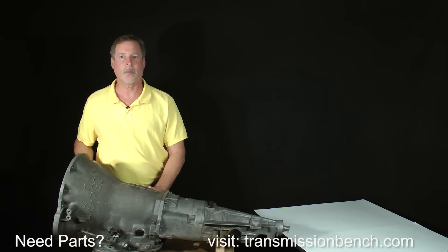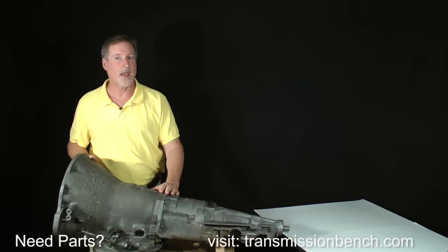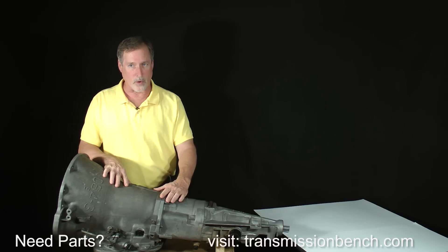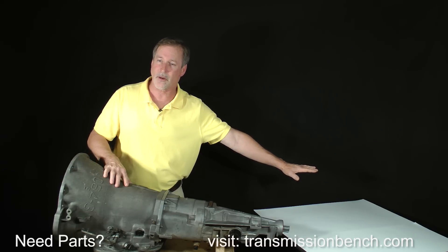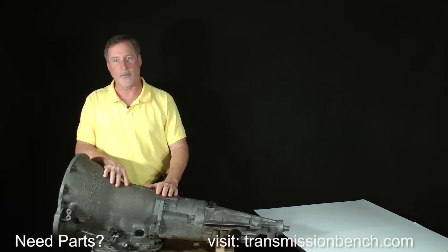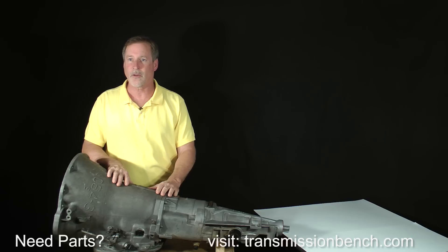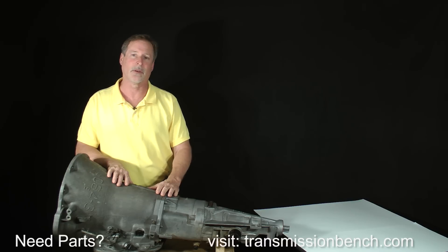If you haven't set up an area to work in yet, consider copying this workspace arrangement. I use two separate surfaces — I have the transmission to disassemble on one bench, and another larger area to place parts and sub-assemblies on as I remove them from the case. Duplicate these separate areas as close as you can in your work area, because it's important to set parts where they can remain in the order in which they were removed without being disturbed.